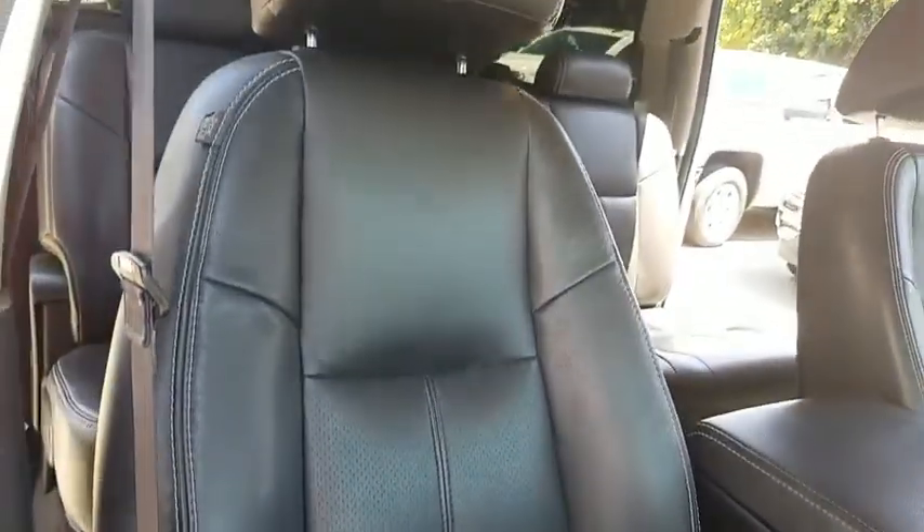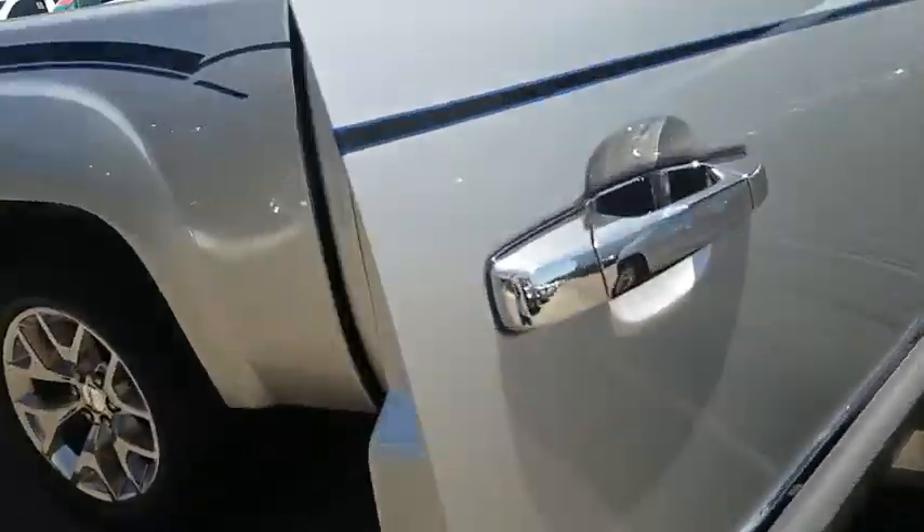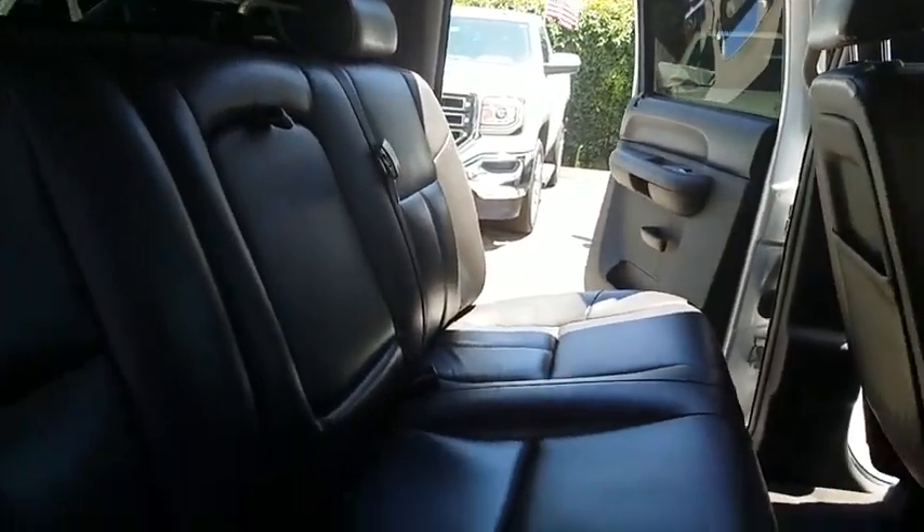Here are some of this vehicle's great options: traction control, stability control, remote engine start, anti-lock braking system, keyless entry, leather-wrapped steering wheel, dual airbags, power steering, adjustable steering wheel.